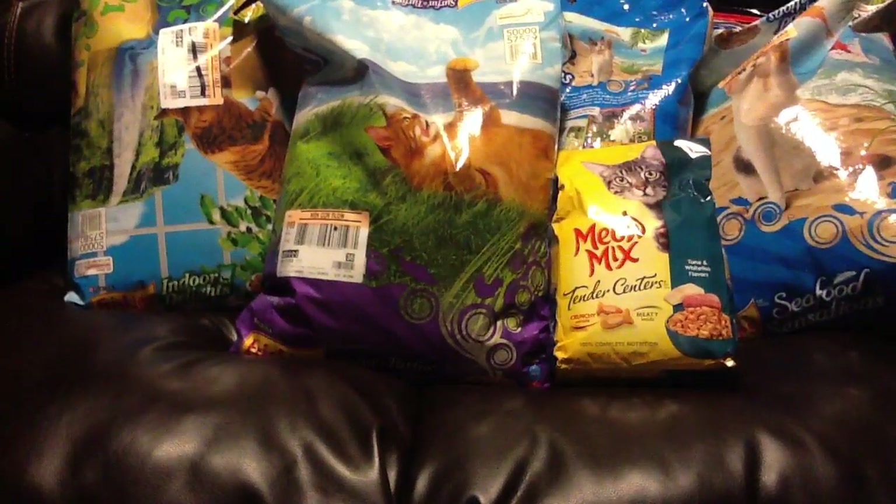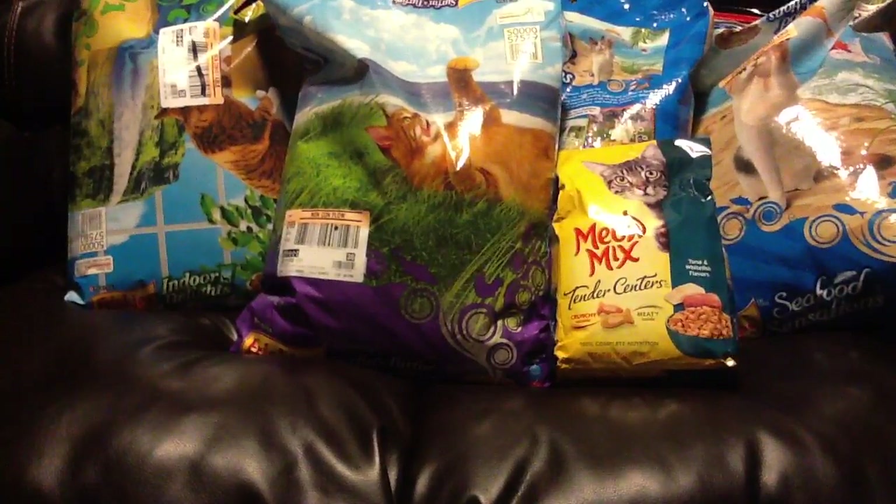Hey everyone, it's Christy from Chef Green 2002 and I want to talk to you about this amazing deal on cat food that's going on at Target right now. It's not part of a sale, it's part of a coupon.